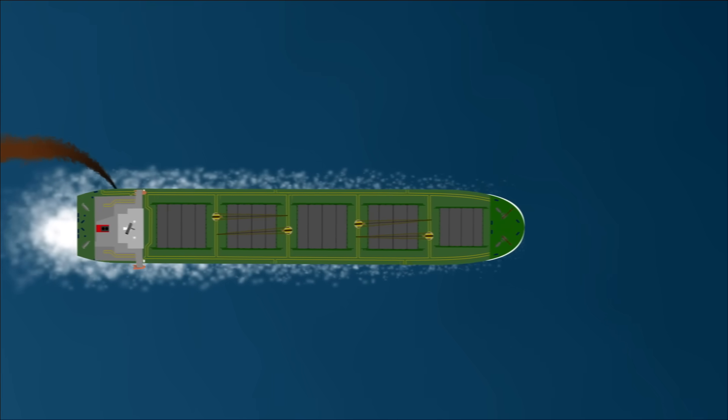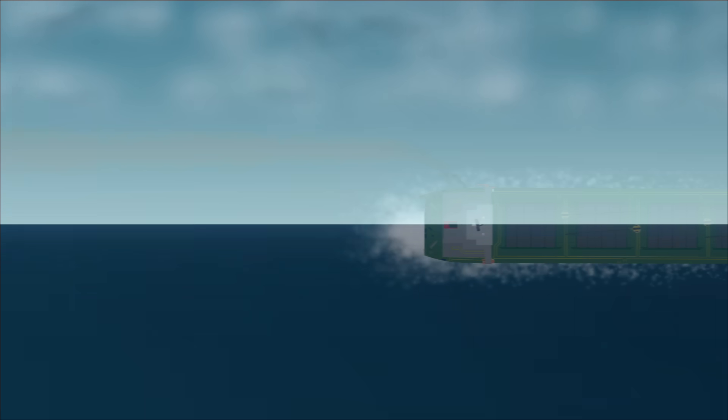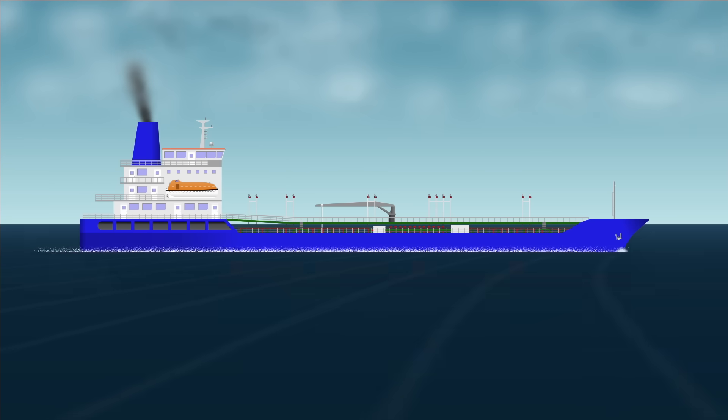Did you know that ships dump oil overboard on purpose? Why is that, and aren't there regulations to stop it? Well, let's find out.